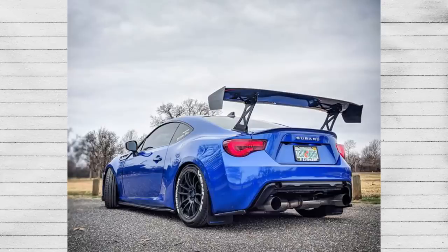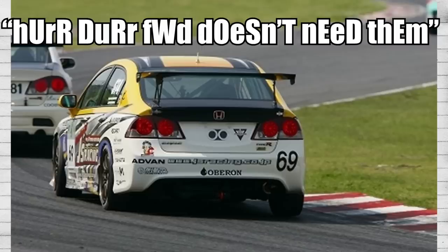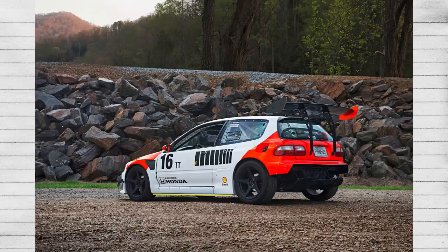A wing will serve purpose on any car, no matter the drivetrain, as long as the car is in need of downforce for cornering. So stop calling track-built Civics ricers for having wings — they're front-wheel drive and they don't need them. Actually, front-wheel drive cars can indeed benefit from wings, so they do still need them.